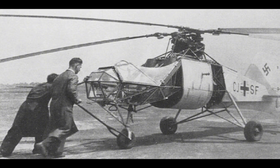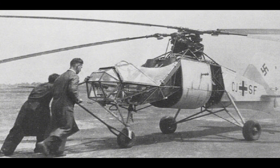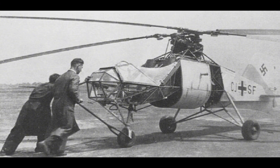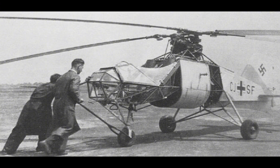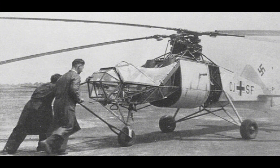The success of the FL-282 in naval operations also helped pave the way for the widespread use of helicopters in maritime roles, including anti-submarine warfare, search and rescue, and shipboard reconnaissance. The FL-282's operational history demonstrated the value of helicopters in military applications, contributing to the rapid development and deployment of rotary-wing aircraft in the post-war era.